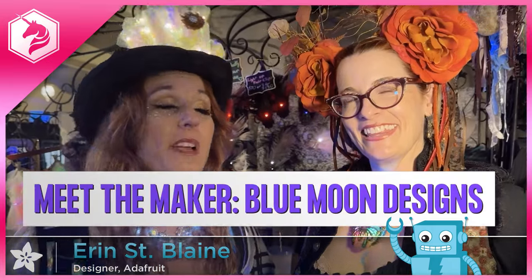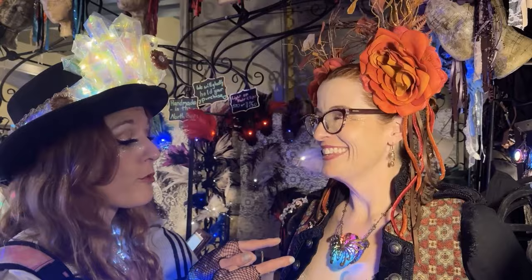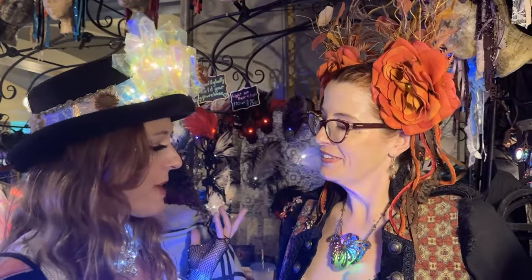Hi, I am here at the Edwardian Ball with Katherine of Greenland Design. She makes these incredible light-up necklaces and headpieces and brooches and all kinds of fun stuff. I want to ask you about your mission here and what you're doing.